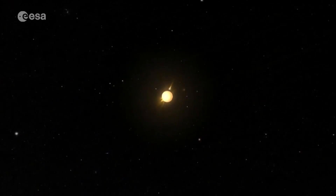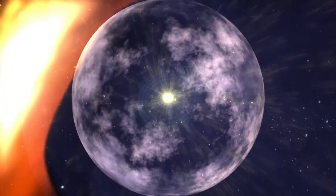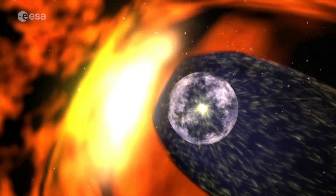The heat shield will keep things as cool as just about 50 degrees centigrade on the backside to protect the sensitive electronics. The Sun generates a bubble of plasma enveloping the entire Solar System, known as the heliosphere. Anything within it, including Earth, is subject to a stream of charged particles called the solar wind.